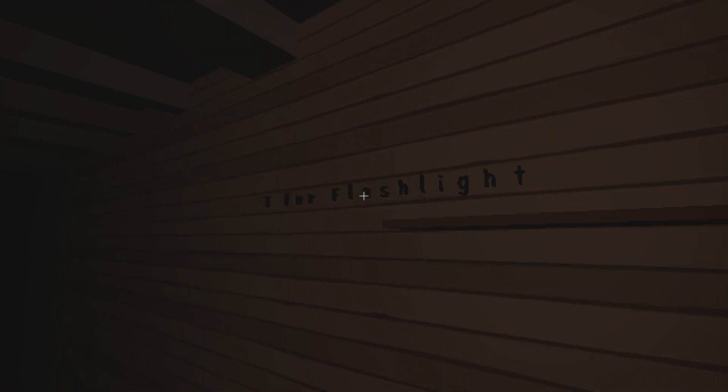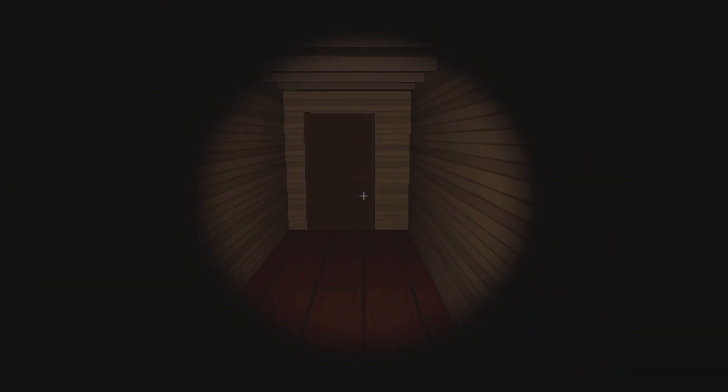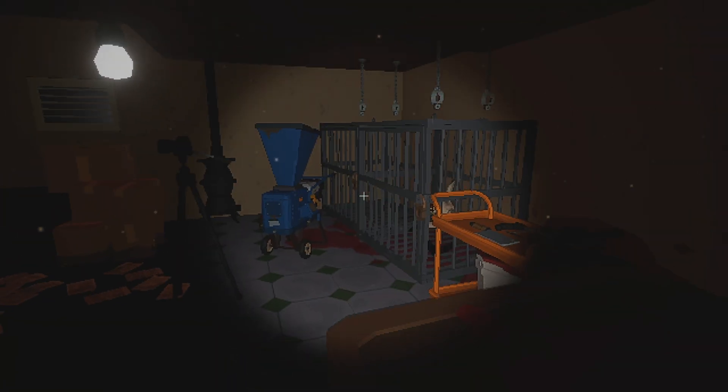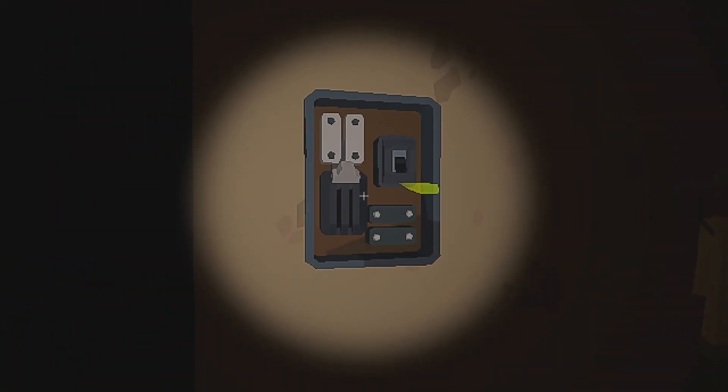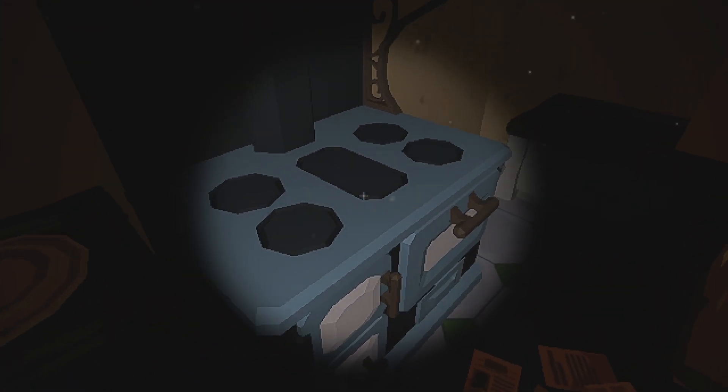Tea for flashlight — interesting. Oh, this isn't creepy at all. No flashlight — yes flashlight! What do we got?